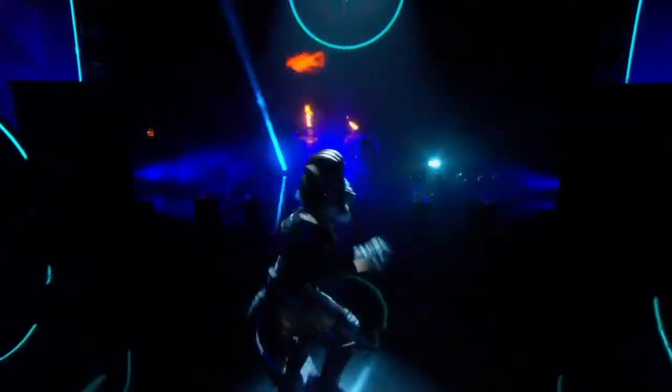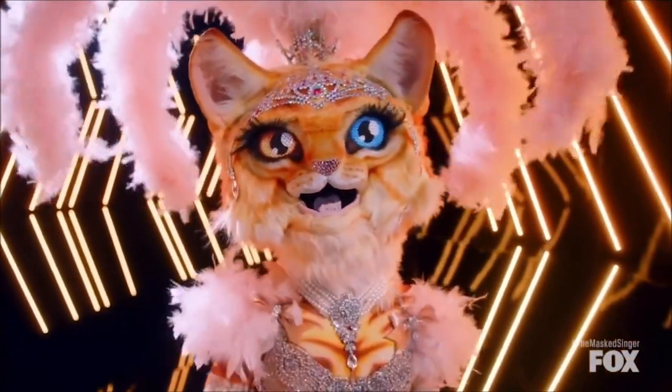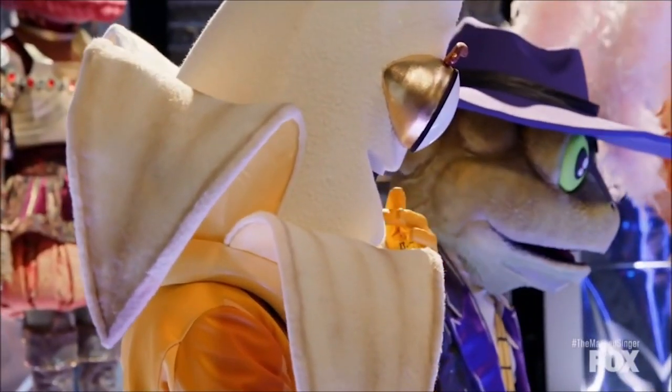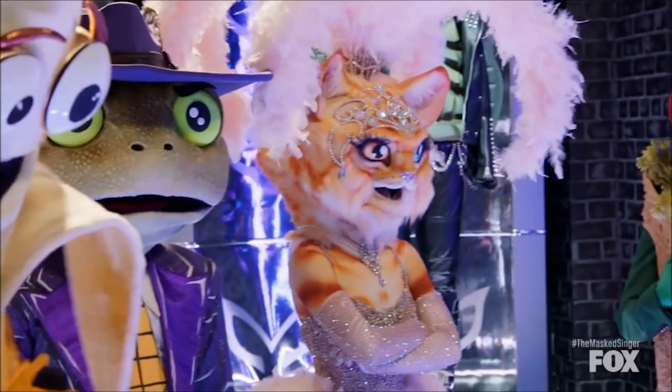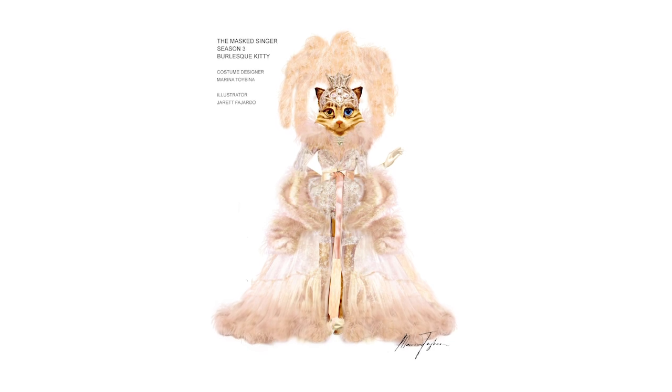When I did the artwork, it kind of naturally gravitated towards the direction of some sort of a God. The second one is almost the female version of the White Tiger — it's my burlesque kitty.